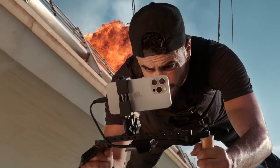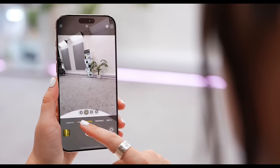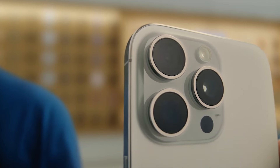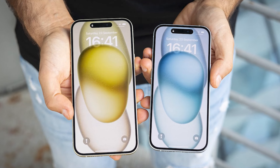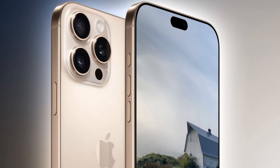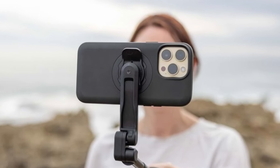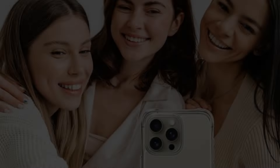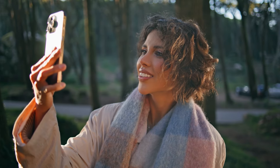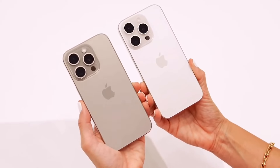Alright, photography enthusiasts, this section is for you. The camera has always been a standout feature of the iPhone, especially in the Pro models, and from what we're hearing, the iPhone 17 Pro might just take mobile photography to a whole new level. Let's start with the front-facing camera. Rumor has it that all iPhone 17 models, including the Pro, will feature a 24-megapixel selfie camera with a 6-element lens — that's double the megapixels of the current 12-megapixel front camera. This means sharper, more detailed selfies, better low-light performance, and more flexibility when cropping and editing your photos.